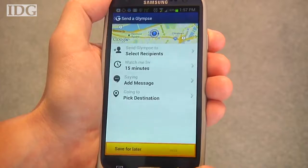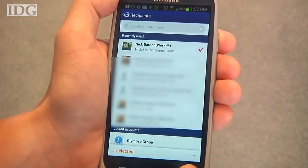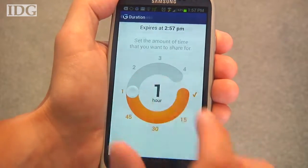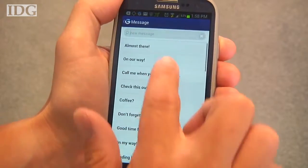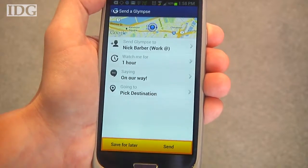Once I open up the app I can hit Send Glimpse, select my recipients — in this case I'll send one to myself — tell it how long the Glimpse should be valid for. I'll select an hour; you can go up to four. Put in a quick message, and even pick a destination, in which case it'll send your recipient an ETA.